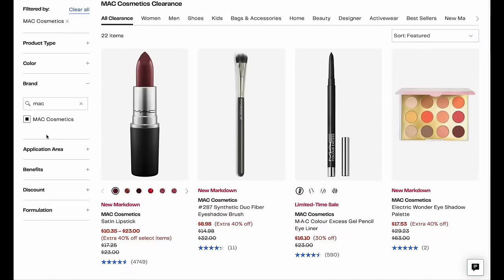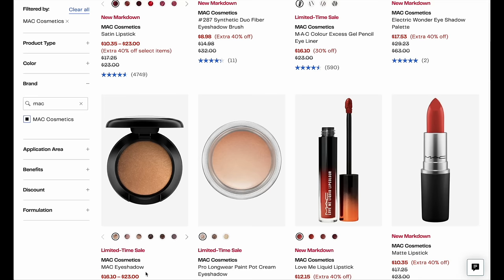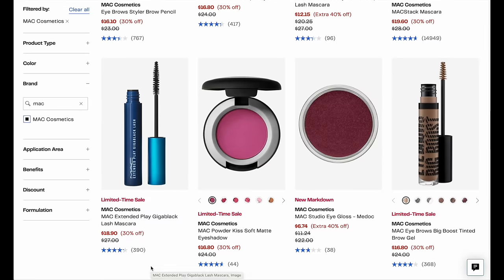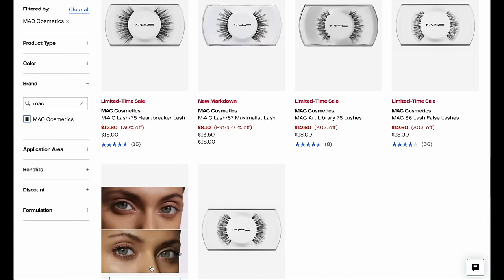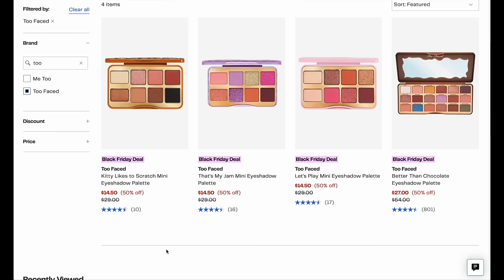Let's go to beauty. Laser focusing in, I would say any MAC cosmetic brush is a winner — $8.98 is a steal. If you love MAC, check out the clearance; you're going to find a lot of great deals. The second brand I would say to check out is Too Faced. The amount of palettes that are over 50% off is incredible. There are a lot of really beautiful colors and this is a really easy gift to grab. Forget Sephora, go right to Nordstrom Rack — these are really, really good deals.